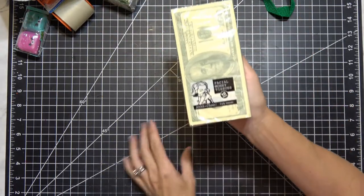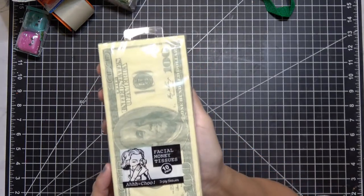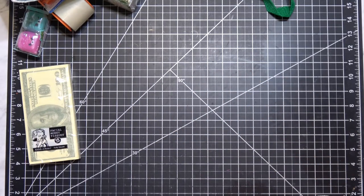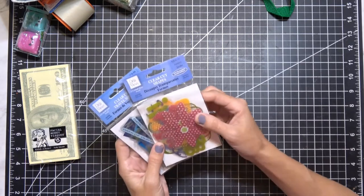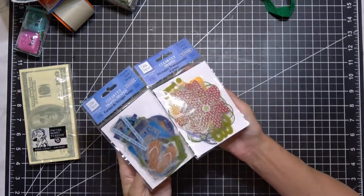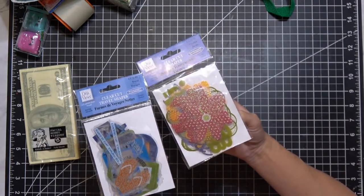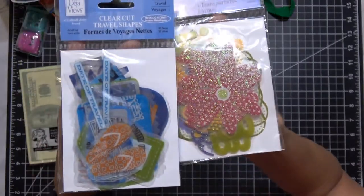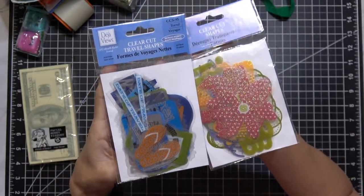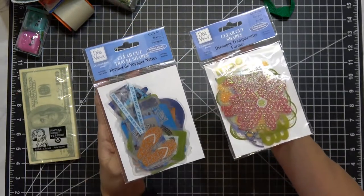I got these Hunts facial tissues that look like a hundred dollar bill — just blowing your nose with money! Next, I got a couple packs of these clear cut shapes — one says Garden and one says Travel. They're basically like little acetate pieces, similar to ephemera but in acetate. You get 30 of each. I got these on price drop for 50 cents each — a good deal and nice for pocket letters.